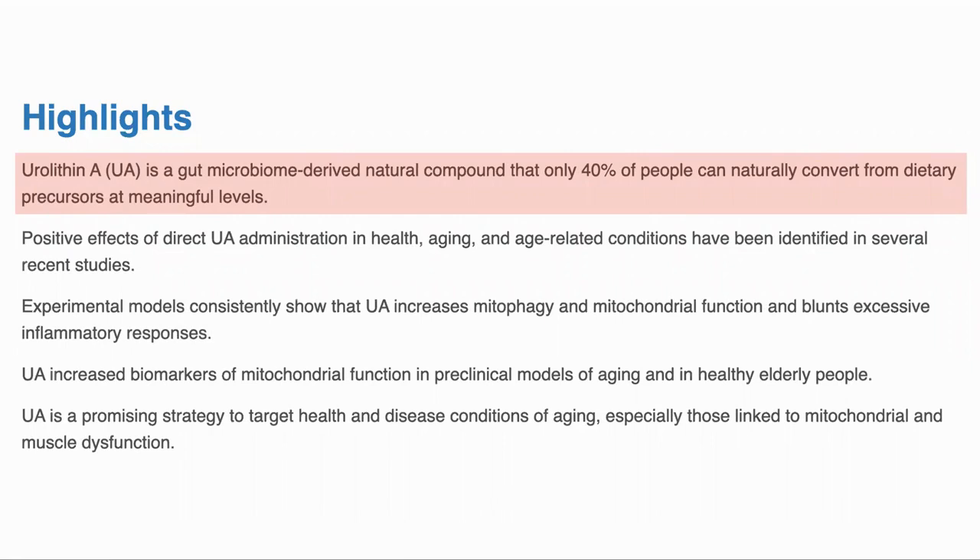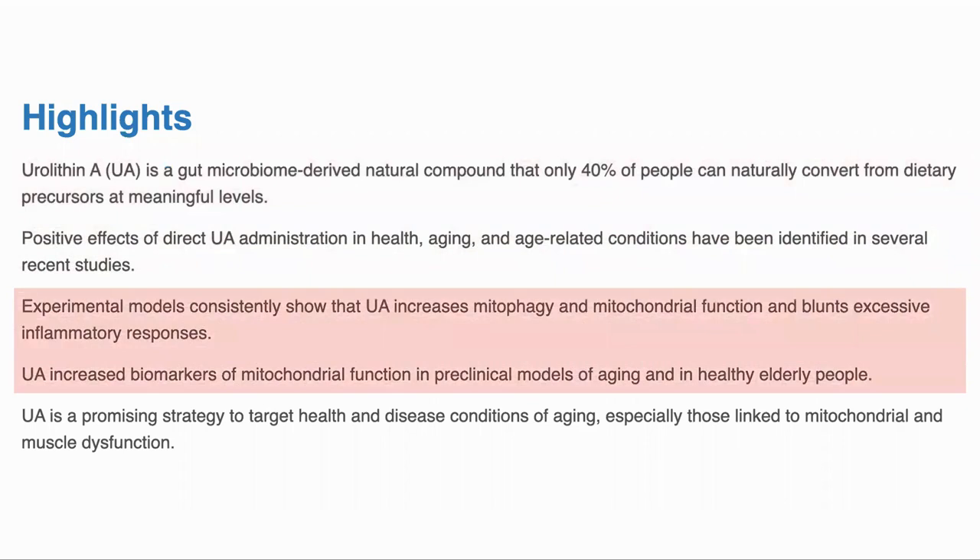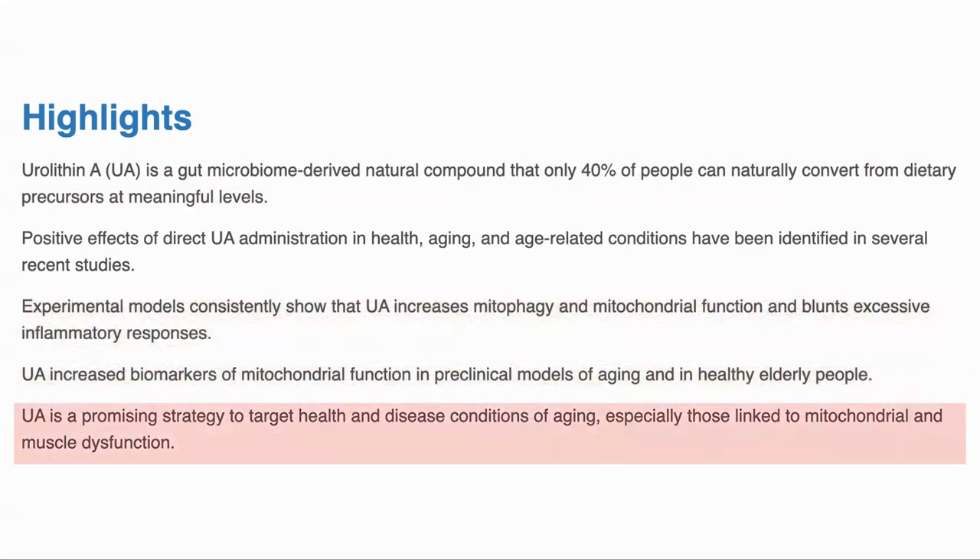Urolithin A is made in the gut by the gut microbiome, but only 40% of people appear to have the right environment to convert the dietary precursors to UA. There have been a number of preclinical and clinical trials showing benefits of UA in health and age-related conditions. The mechanism of action appears to be mostly through increased mitophagy, which is the removal of unhealthy mitochondria, and also reduced inflammation. In conclusion, UA is a promising molecule to target health and disease conditions of aging, especially those linked to mitochondrial or muscle dysfunction.